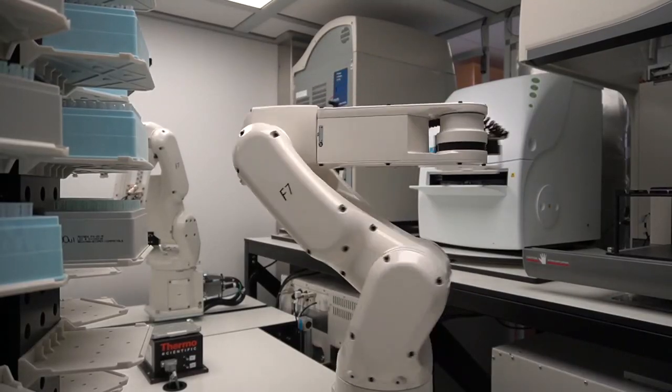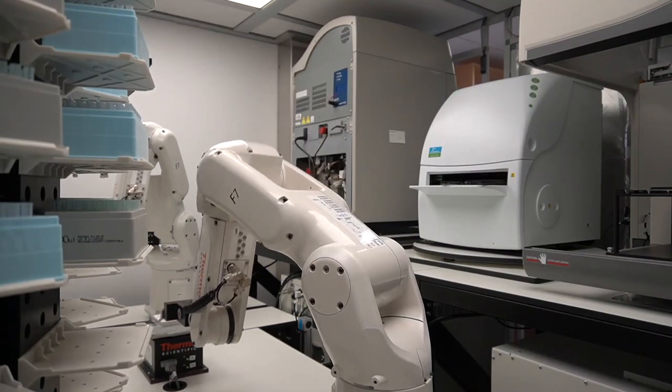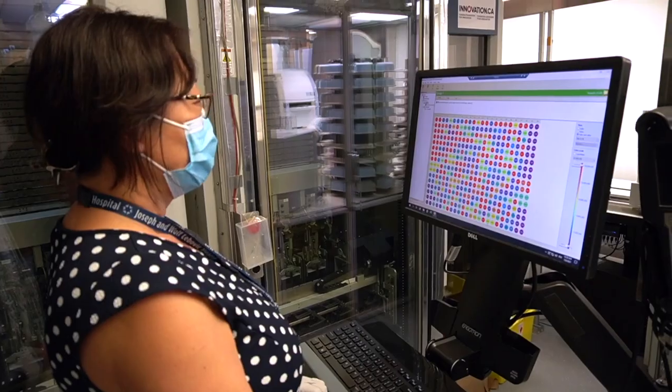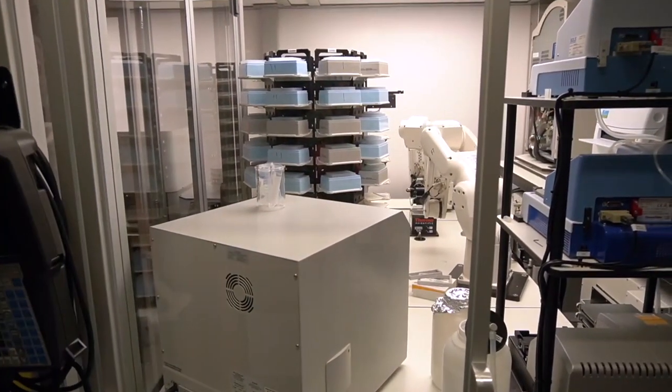We have both developed assays that test for the presence of antibodies to the SARS-CoV-2 virus. These assays have already been used on more than 100,000 samples from across the country.